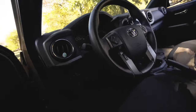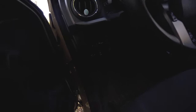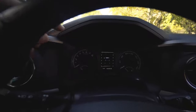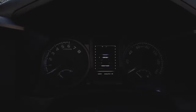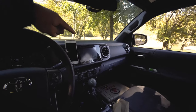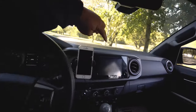Inside the cabin we've got our WeatherTechs. When I said I told the dealership don't give me anything if it didn't come standard — floor mats were not standard on the Tacoma. Spend that money on some legit floor mats. We're at 22,000 miles and it hasn't even been a year yet.